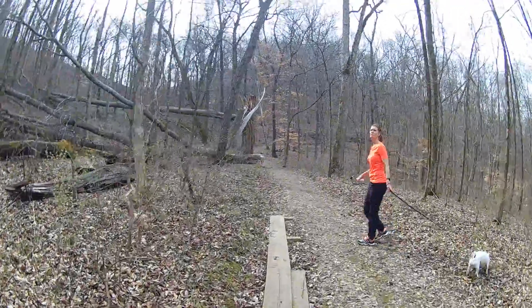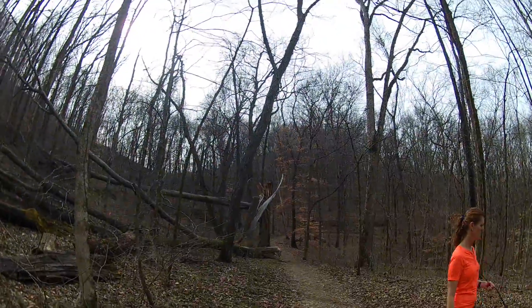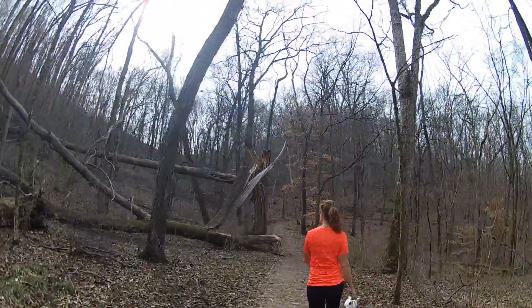You can see that one twisted in the wind and snapped — just a twist and snap.